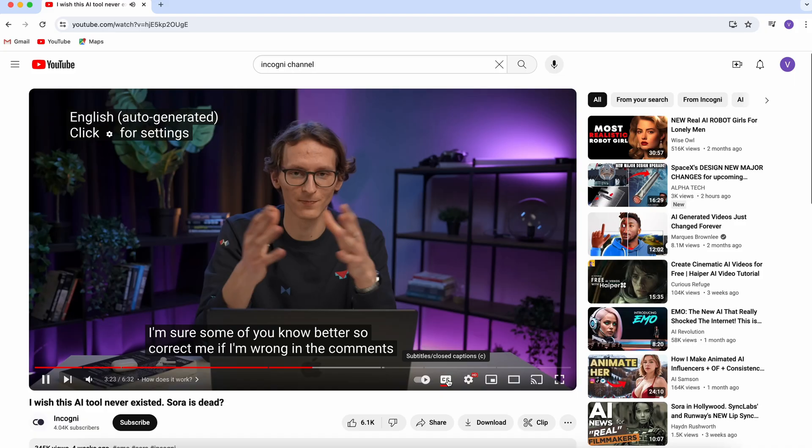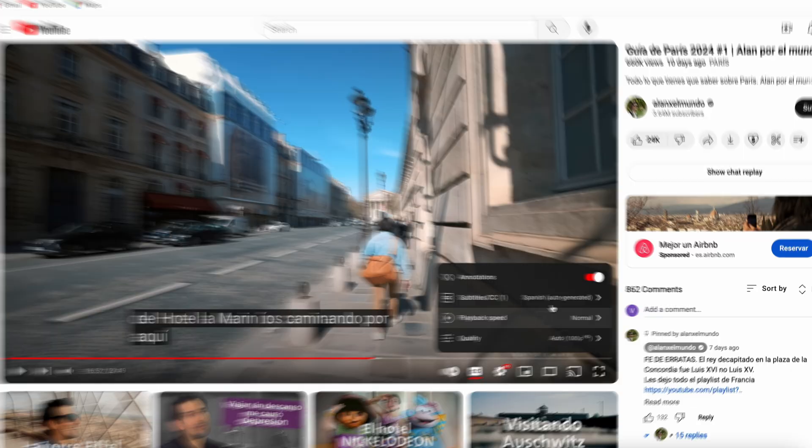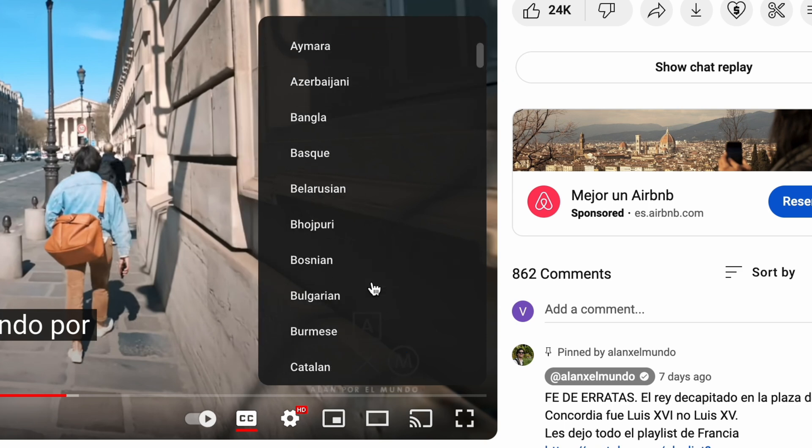I am pretty sure that the way we watch YouTube videos will change forever with this tool, HeyGen. Until now, captions were the only solution to watch content in other languages. YouTube have auto-generated translations for a while now, but let's see how this AI can change it forever.